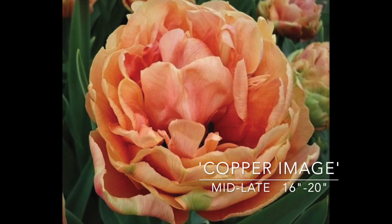Copper Image is a beautiful mix of salmon, apricot, raspberry, and green. This should be a really pretty addition with some of the early spring perennials. 16 to 20 inches tall, mid to late spring — a nice mid spring bloom. Looking forward to this one; pretty brand new for me.